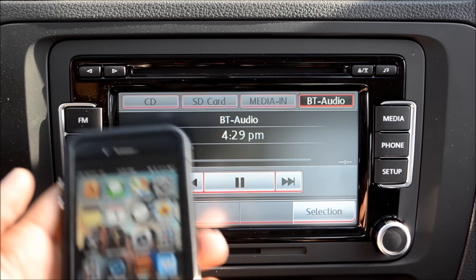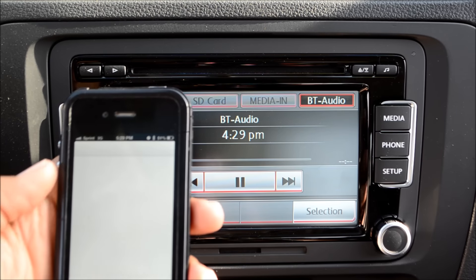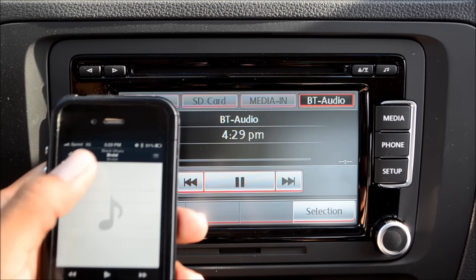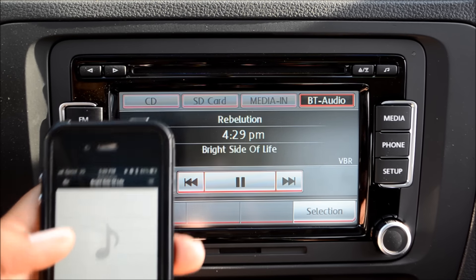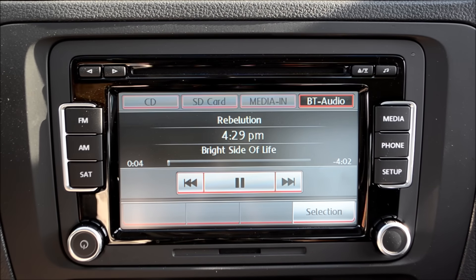To start, I have my iPhone paired and I'm gonna go to the iPod feature on my phone. I'm just going to select an artist, hit play, and you can see it automatically plays over the system.